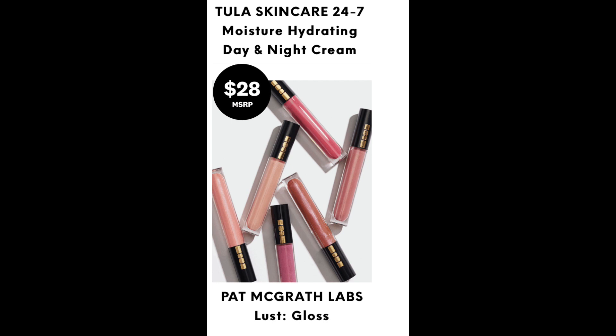I'm really excited about this next one. It is the Pat McGrath Labs Gloss Lust. I'm excited to try that. We've seen this brand in past boxes — we've gotten blushes, maybe highlighters. I love a good gloss, and I've not tried this one yet.